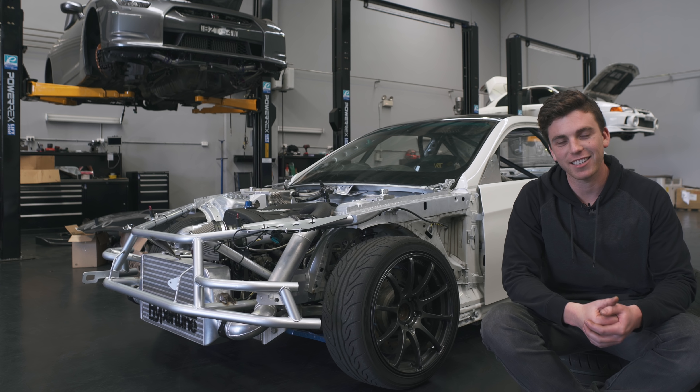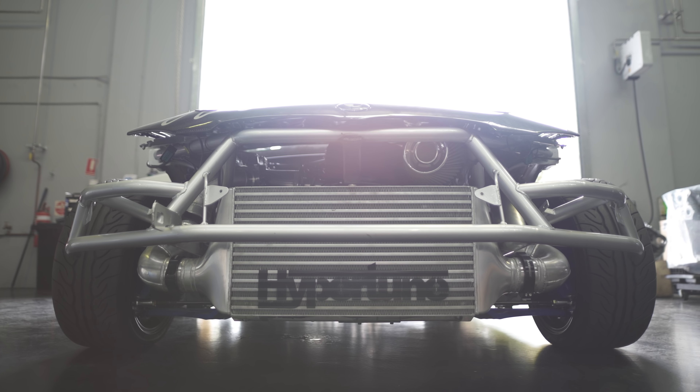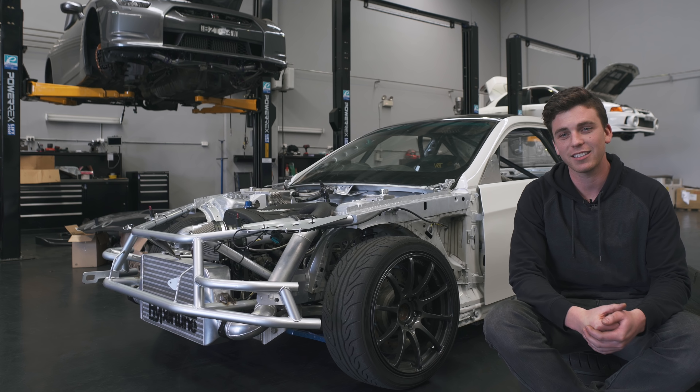G'day everyone, Jake Jones here and I'm at the Powertune Australia headquarters. As you can see, I've got the RB-powered M3 behind me, and yeah, pretty happy to say we've had our first shakedown. A lot of bugs to iron out but so far so good.